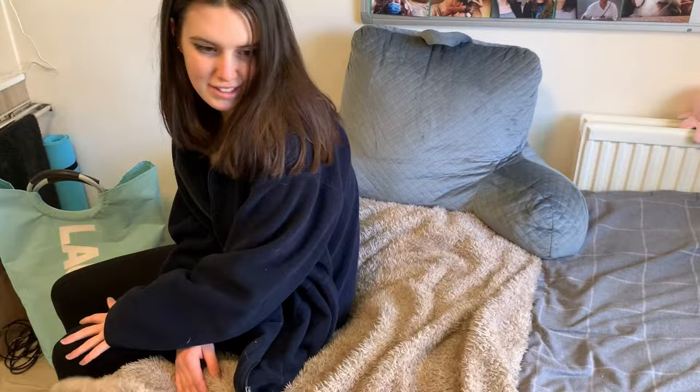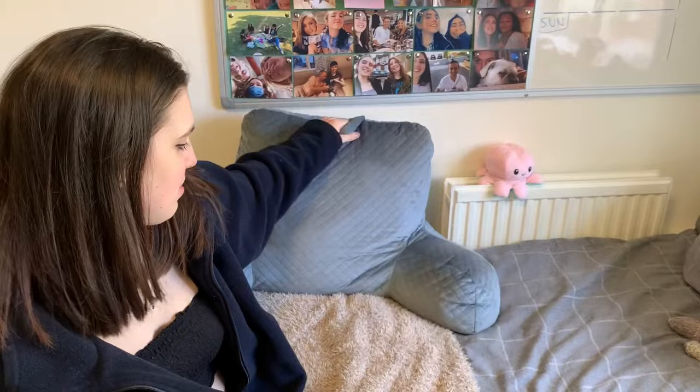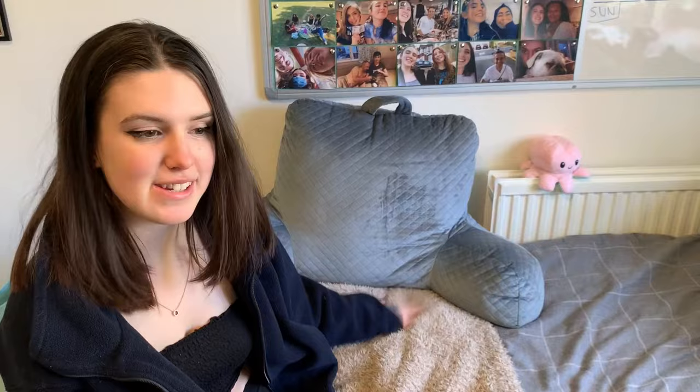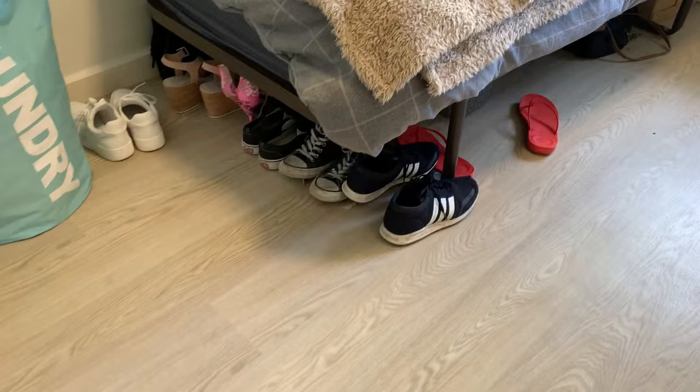Adrian got me this blanket in Freshers, which I really appreciate, and then I gave him an octopus in return. This is what Katie got me, and I got Katie one too. The chair filler I got from Costco. This is where Katie sits — on my chair. I also leave my shoes under the bed because it's very handy storage. I didn't realise how many shoes I actually had! But under the bed there's a lot of small storage — it's just empty space.